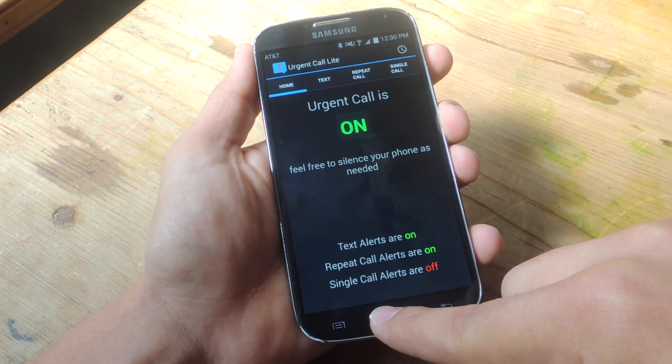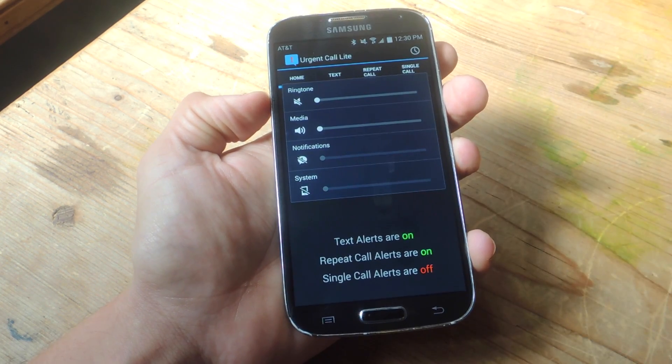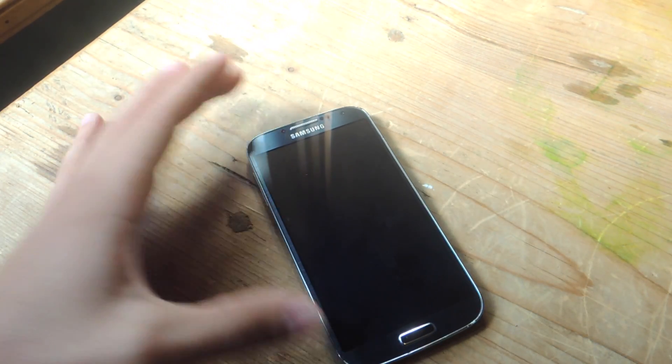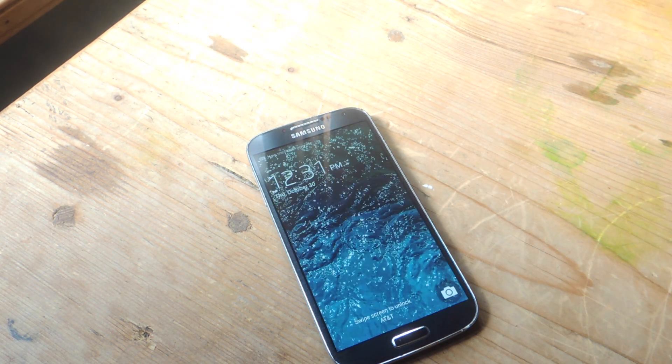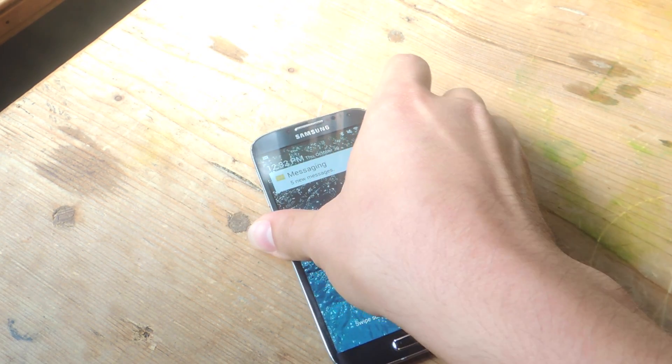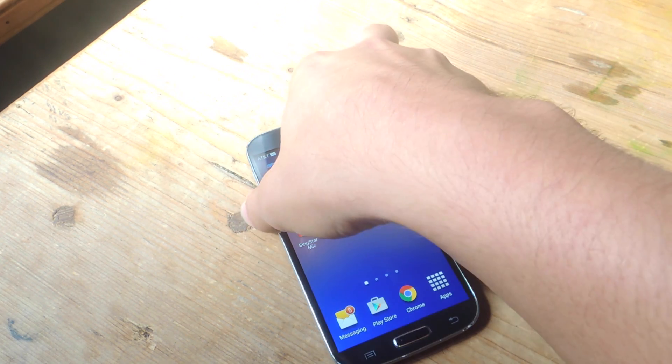So enough talking about it — let's actually show you how it works. My device is silent, as you can see. I'm going to send two texts: the first one is just a nonsense text, and the next one will include the word 'urgent.' So I just texted 'hey' — nothing there. Now let's make this urgent. I texted just 'urgent' and it's making all that noise.